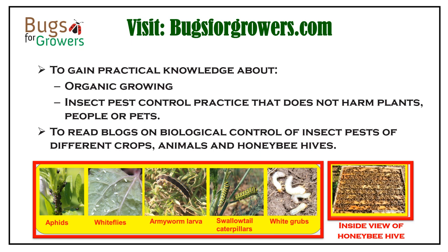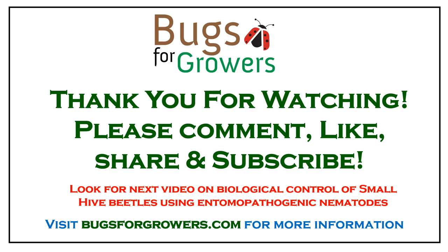Visit bugsforgrowers.com to gain practical knowledge about organic growing, insect pest control, and practices that do not harm plants, people, or pets. To read blogs on biological control of insect pests of different crops, animals, and honeybee hives. Thank you for watching. If you like this video, please comment, like, share, and subscribe. Look for the next video on biological control of small hive beetles using entomopathogenic nematodes.